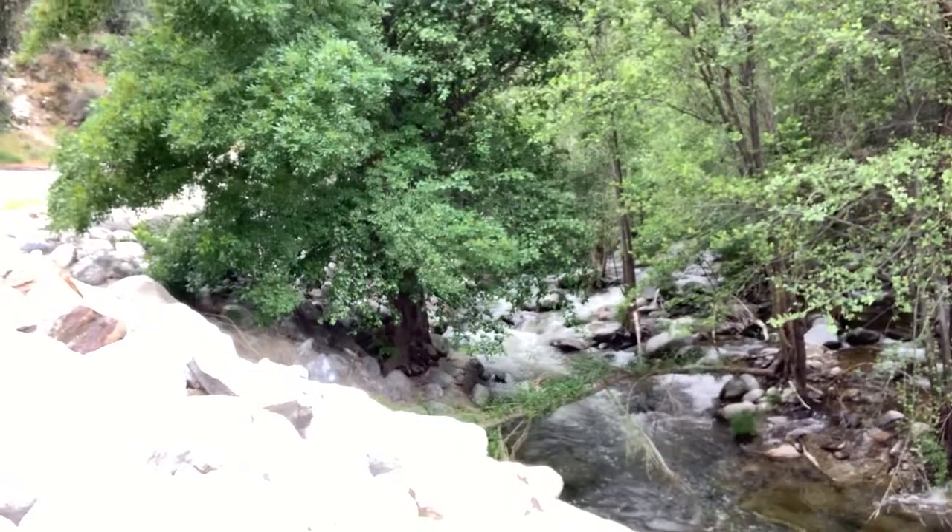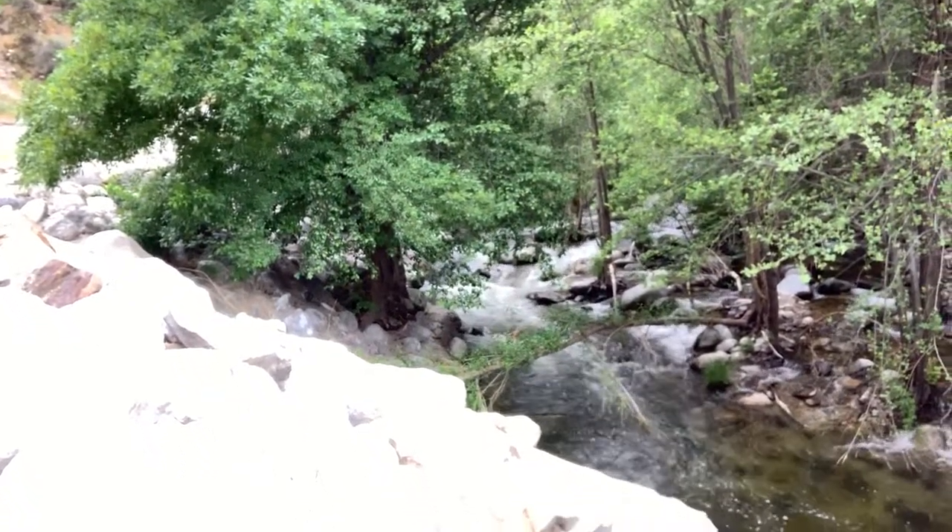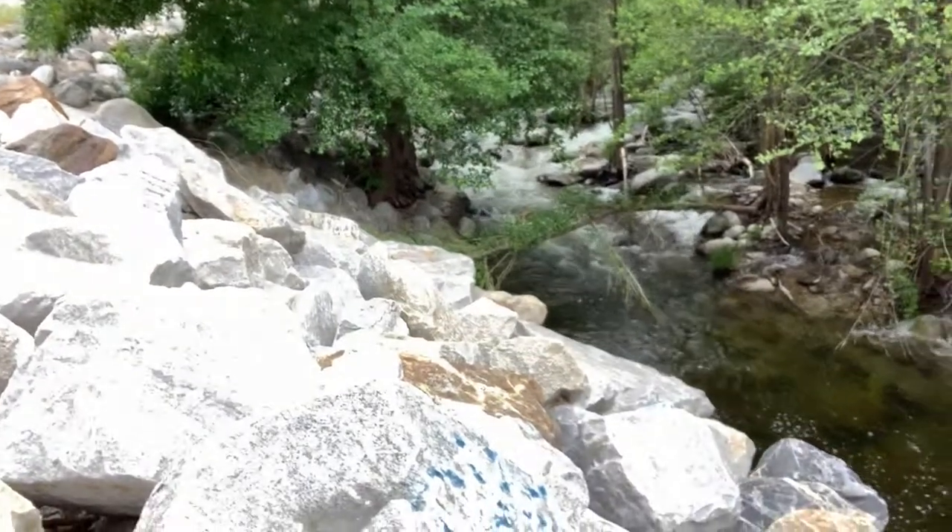We're continuing our journey to Cogswell Dam here in the Angeles Crest Forest. I'm going to show you the water — I'm not sure if I would call that a river or a stream. Below, it looks more like a river.